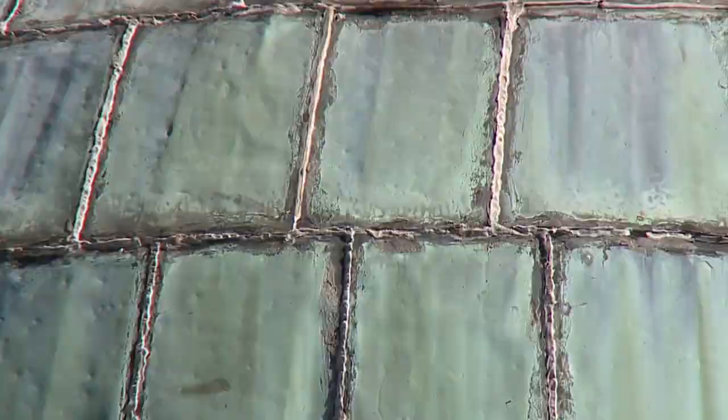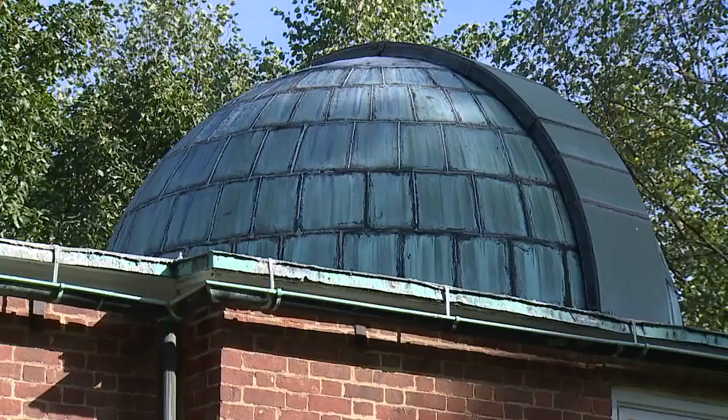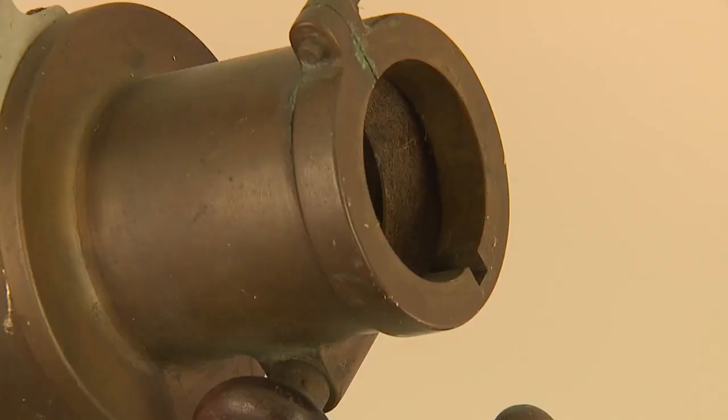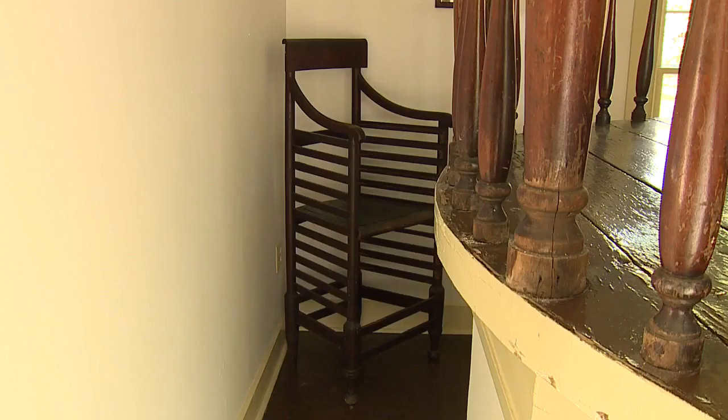In this three-room brick building with a copper dome sits an incredible piece of our state's history — the Loomis Observatory. It was built nearly 200 years ago here in Hudson, and now it's the oldest observatory still standing on its original foundation. Back in 1838, it was a pioneering force in studying the planets, the sun, and beyond.